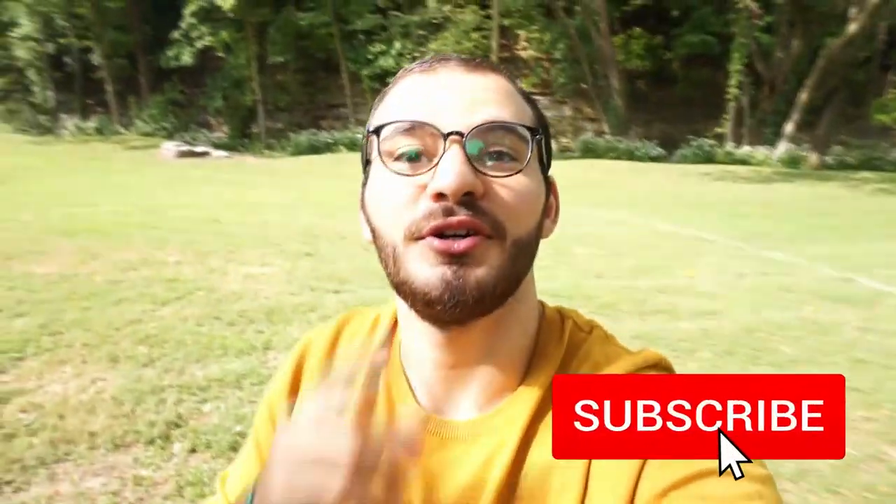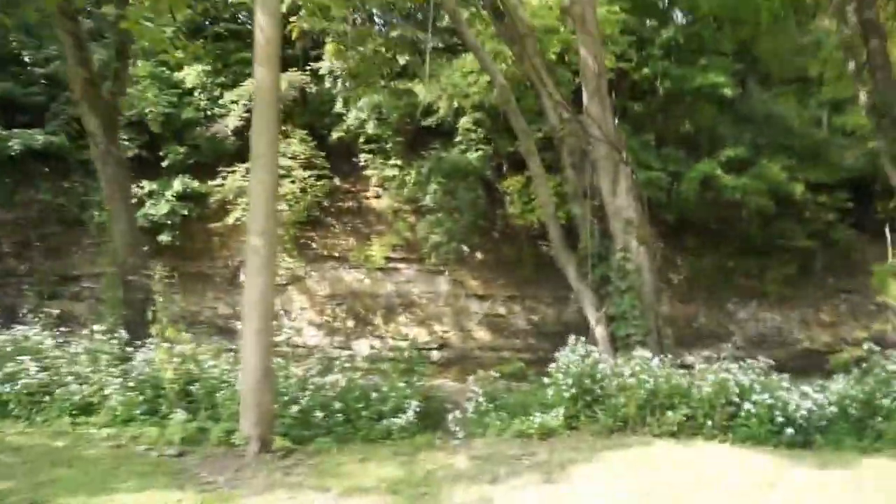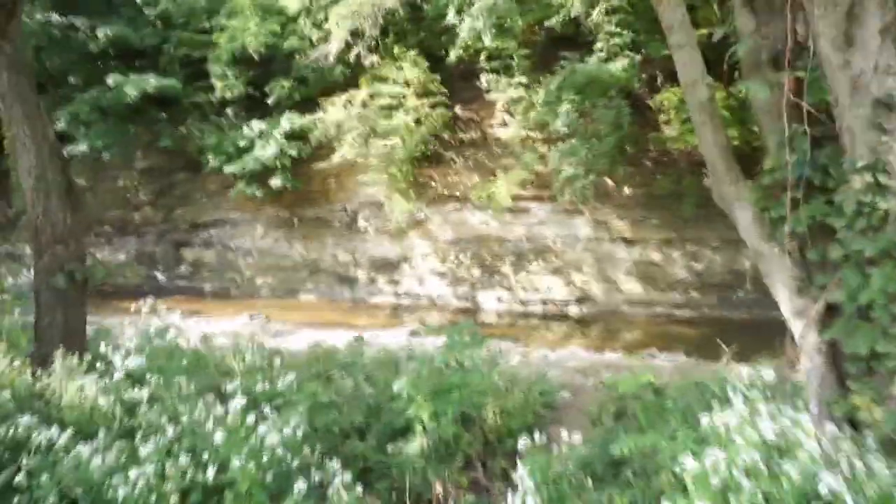If you liked this video, make sure you hit that subscribe button. This is a creek that I always come to on my free days just to reflect and be more introspective about myself and the things I need to improve. Thank you guys so much for watching and I'll see you next week with a new one. Stay blessed.